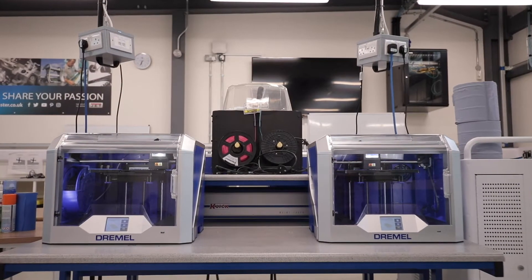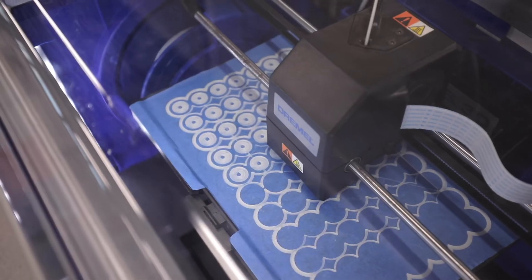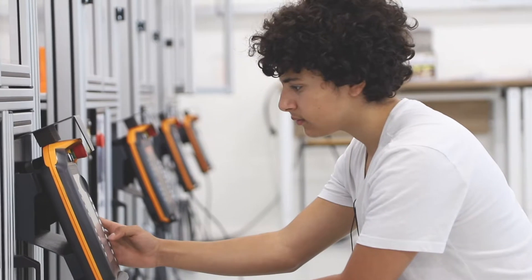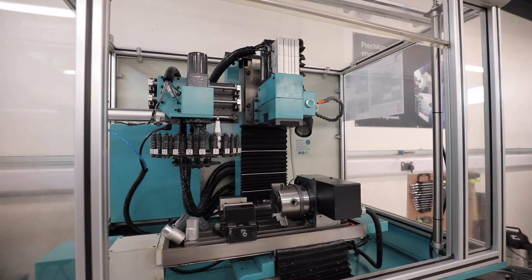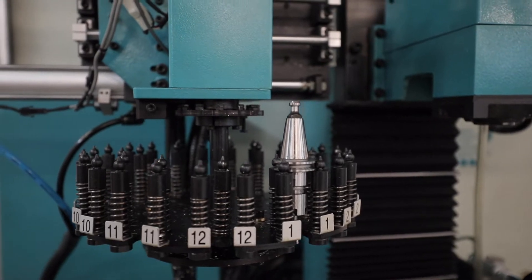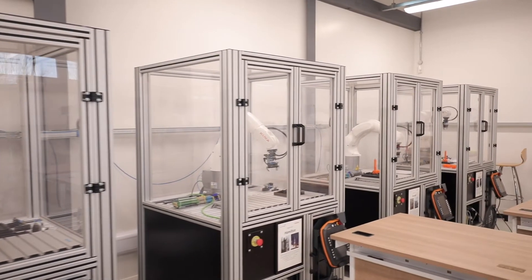These are the Industrial Automation and Advanced Manufacturing workshops. These workshops contain CNC machining equipment to give you an understanding of modern automated manufacture. You'll also find five 3D printers and eight manufacturing quality robots inside.